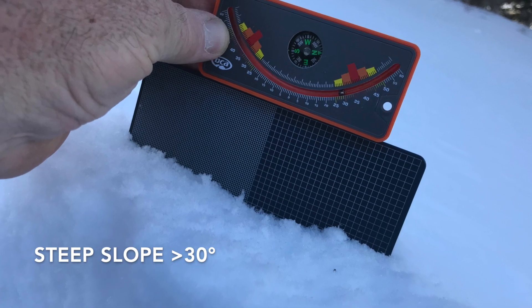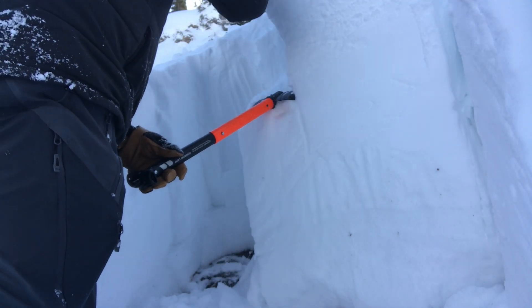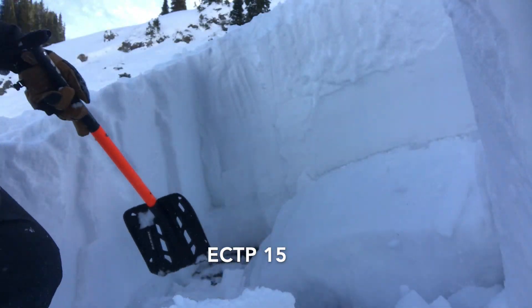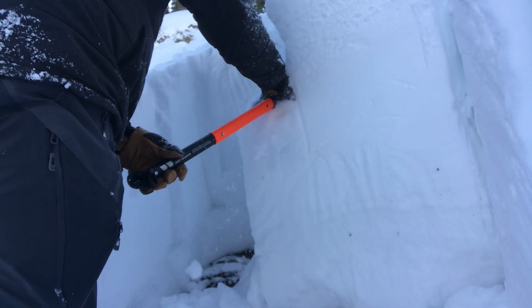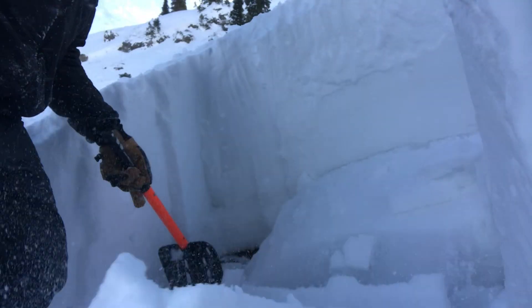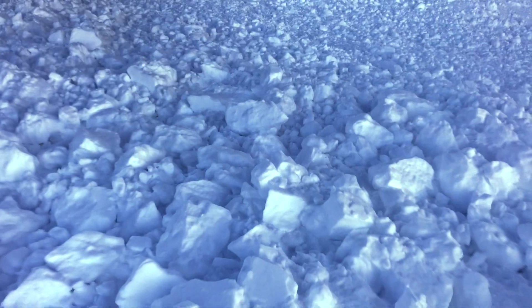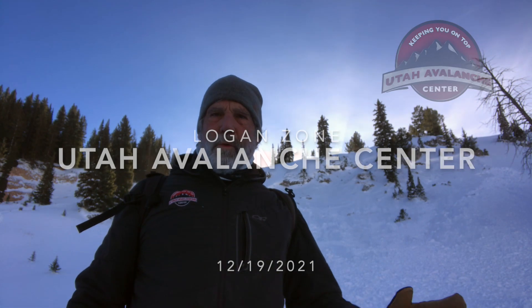Any steep slope that's mostly north-facing at upper elevations — really where there was any snow before the snow came in December — those slopes are suspect. Dangerous avalanche conditions exist in places where people could trigger these types of dangerous avalanches, and you could trigger an avalanche like this from a ways away, or worse, from below.